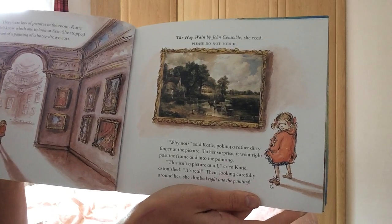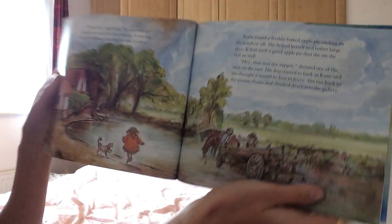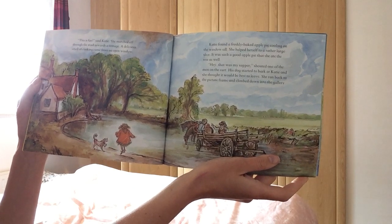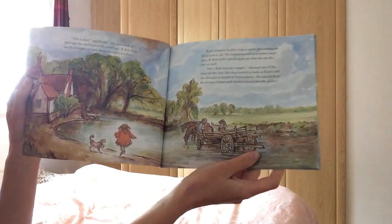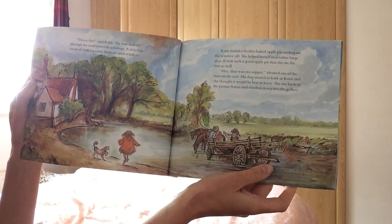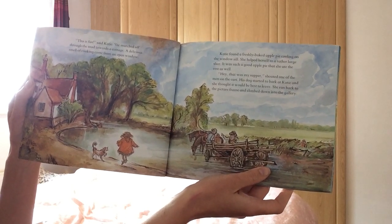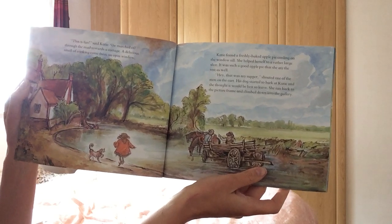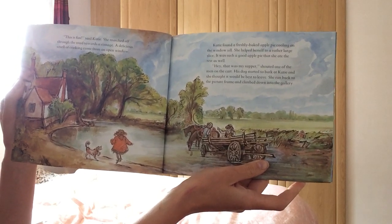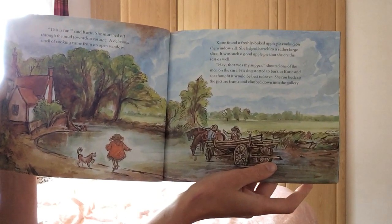Looking carefully around her, she climbed right into the painting. This is fun, said Katie. She marched off through the mud towards the cottage. A delicious smell of cooking came through an open window. Katie found a freshly baked apple pie cooling on the windowsill. She helped herself to a rather large slice. It was such a good apple pie that she ate the rest as well. Hey, that was my supper, shouted one of the men on the cart. His dog started to bark at Katie, and she thought it would be best to leave. She ran back to the picture frame and climbed down into the gallery.